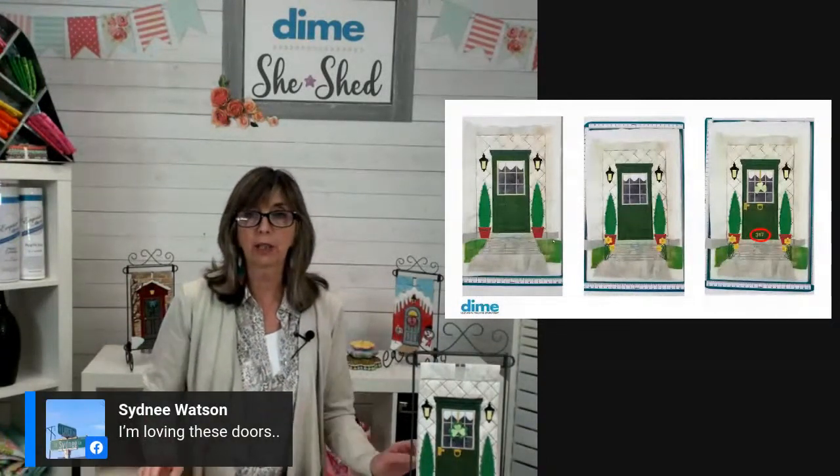The door knocker, door handle, and also the wreath hanger — which is just a straight satin line in the center of the window frame — are the following color. Then we finish the shamrock.